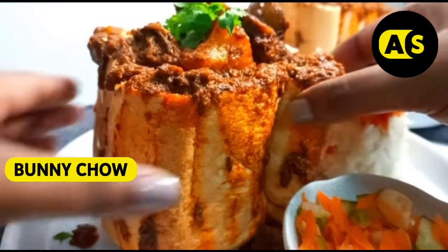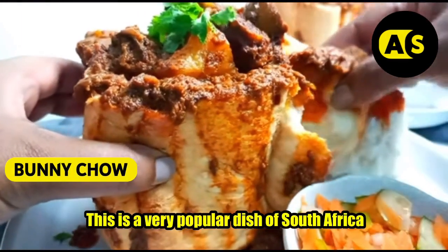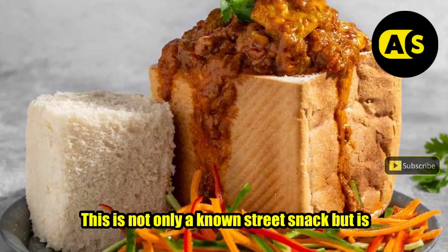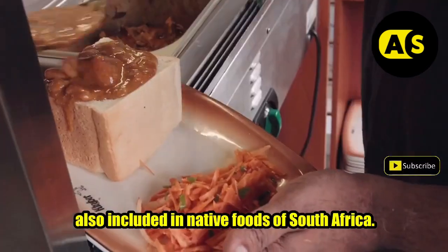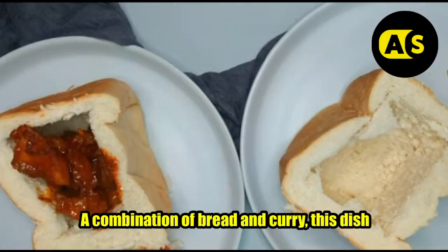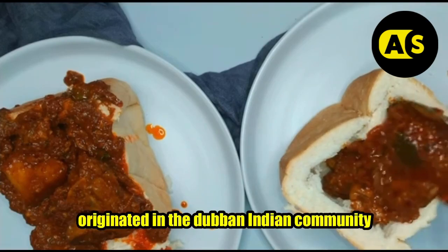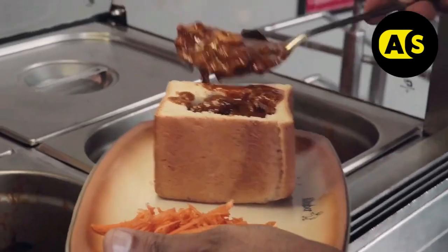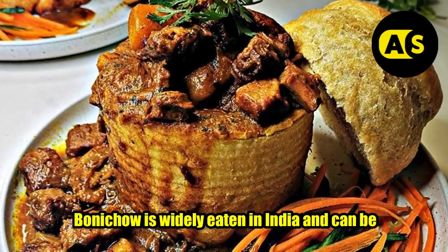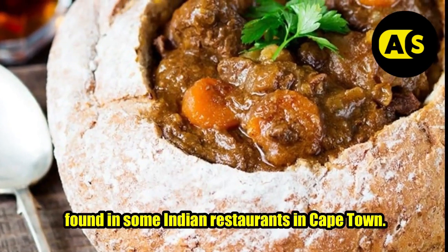Bunny Chow — this is a very popular dish of South Africa and is loved by every local. This is not only a known street snack but is also included in the native foods of South Africa. A combination of bread and curry, this dish originated in the Durban Indian community and has made its way to many parts of South Africa.